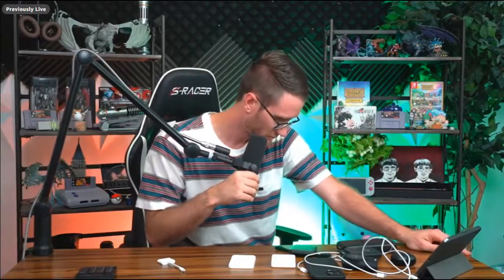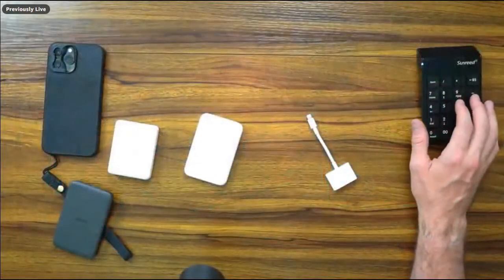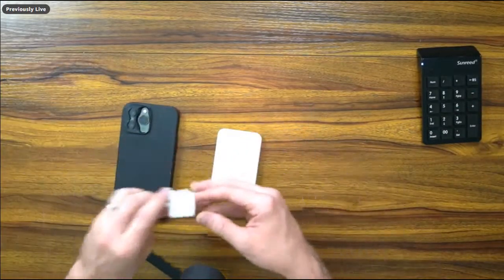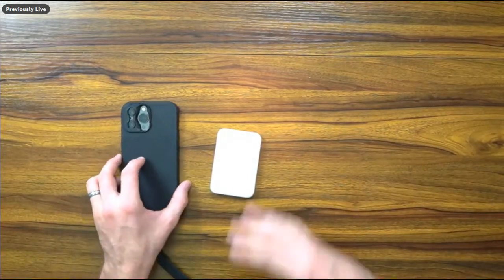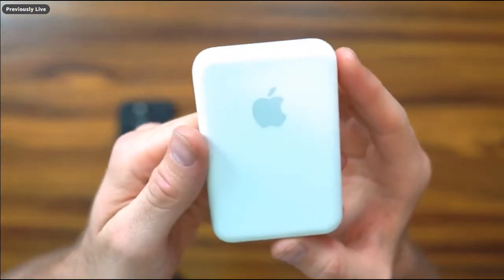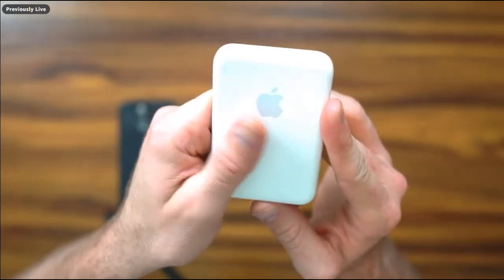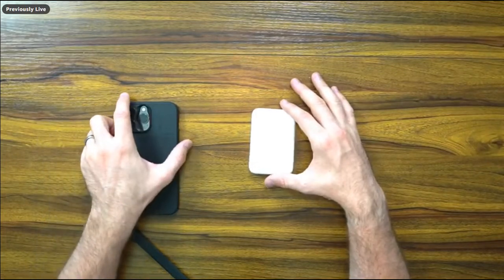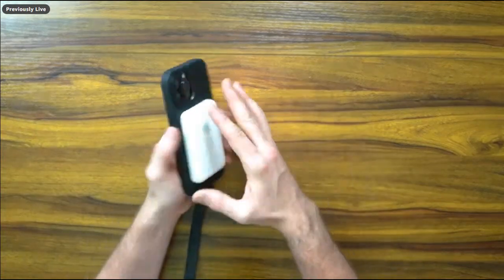First up is the Apple MagSafe battery pack. I've been a little disappointed — they haven't refreshed it in two years. It came out with the iPhone 12, and it's been lackluster, though they finally pushed an update including the ability to output 7.5 watts. It's about 1,900 milliamps — roughly a quarter charge. It's very thin, fits in your backpack, and slaps right on the back with no problem.